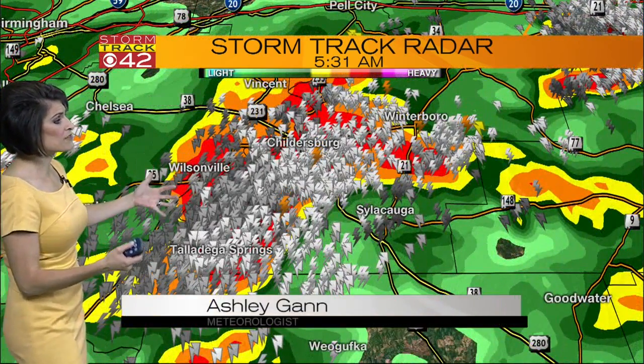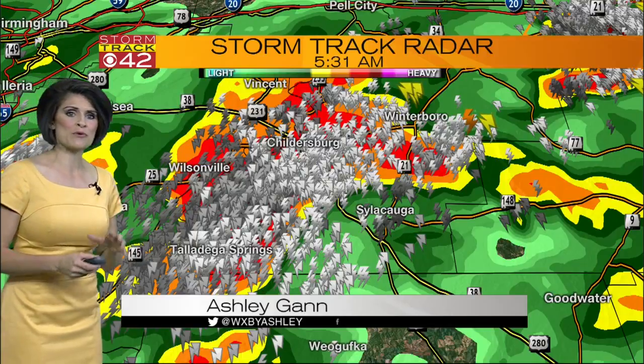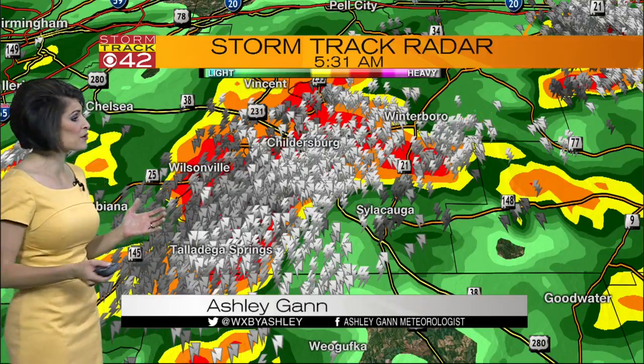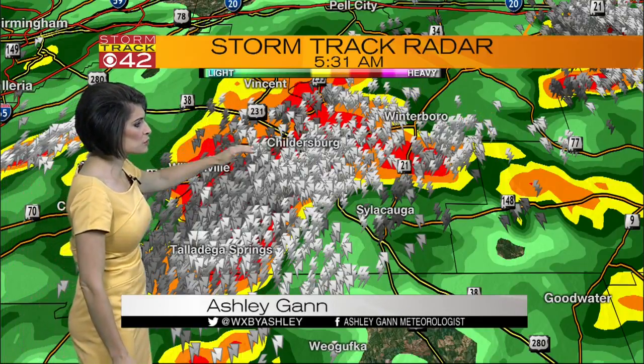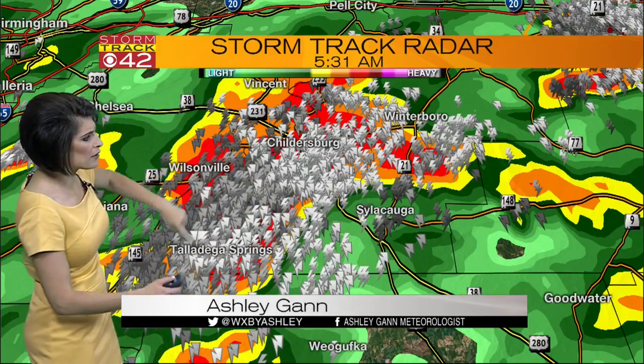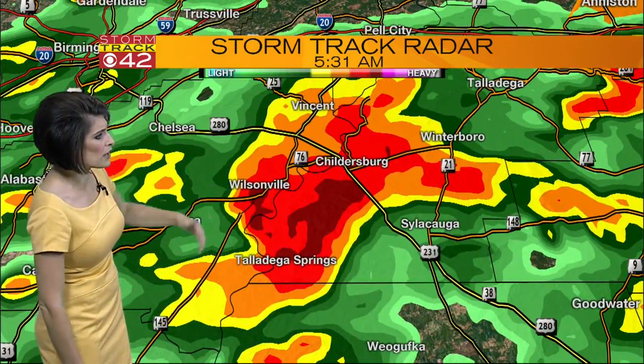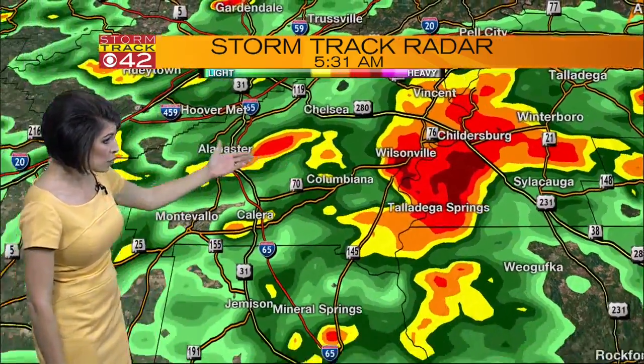Look at all of this lightning — it is a light show out there. Not only that, but we're probably hearing those booms of thunder for folks from Vincent to Childersburg, down to Sylacauga, all along Highway 280 right now. This is tracking off to the north and to the east, impacting Talladega Springs as well as Wilsonville.